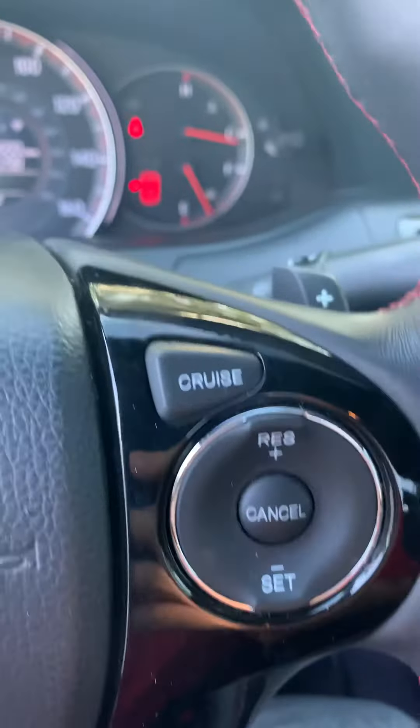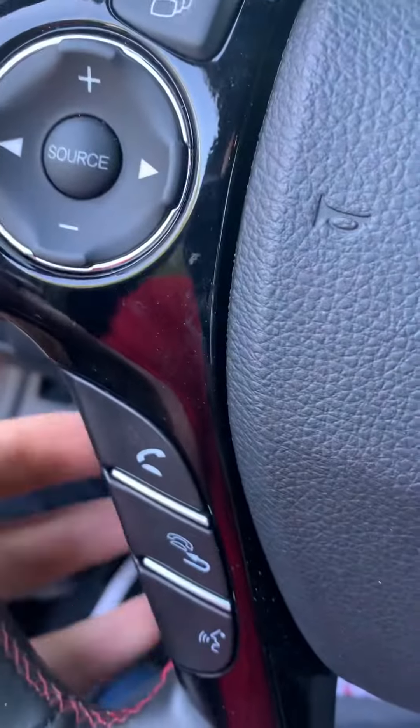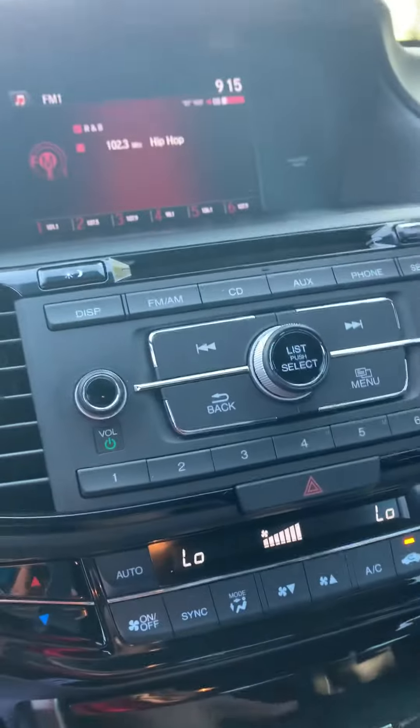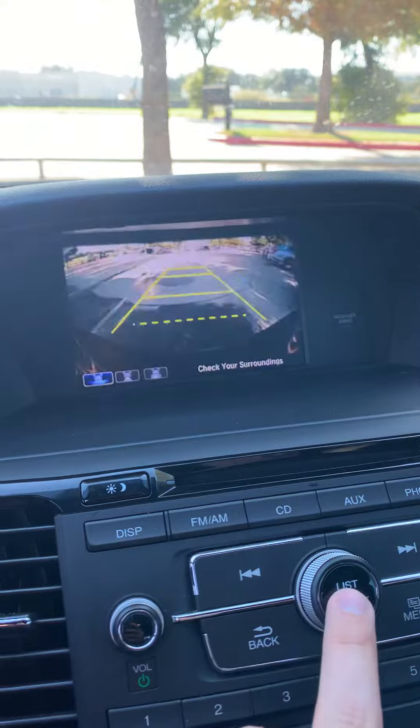Controls for the cruise control, paddle shifters, and then Bluetooth. There's your backup camera — it has three different views on it.